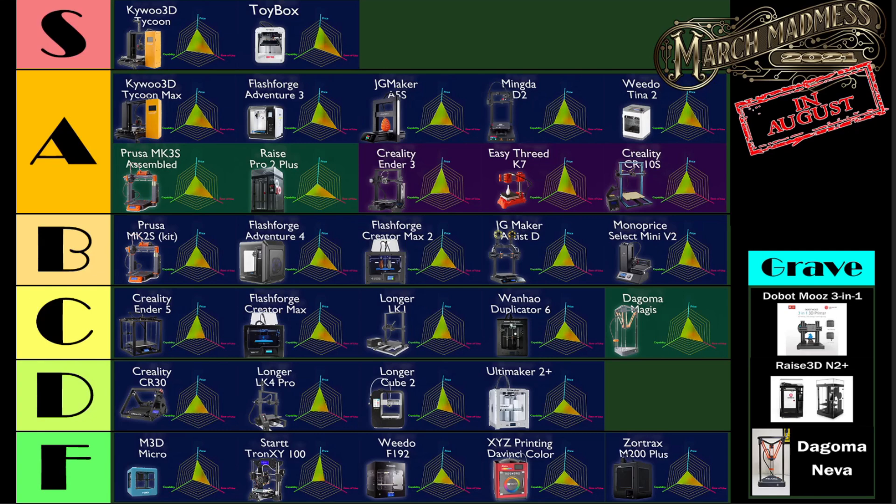So there it is — my tiered ranking of all 3D printers that I've ever used. What do you think? Did your favorite 3D printer really get the shaft on this one? Did it deserve better? Why or why not? The comments for this one, I think, are just going to be a lot of fun to read, so I look forward to seeing what you guys have to say down there.